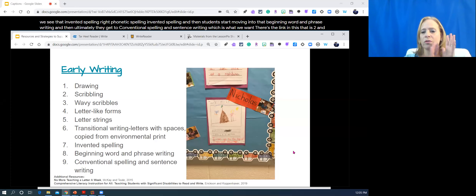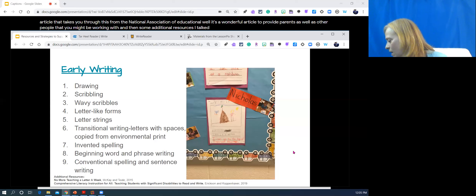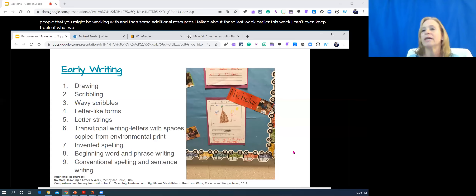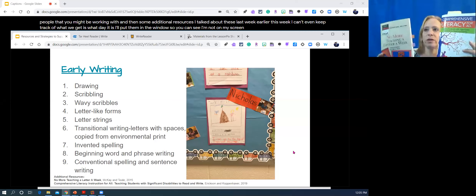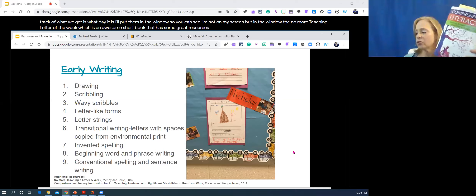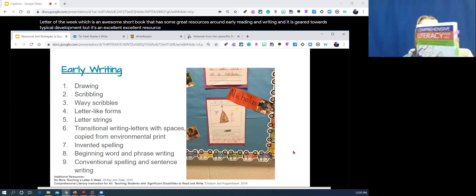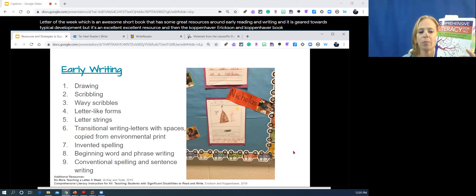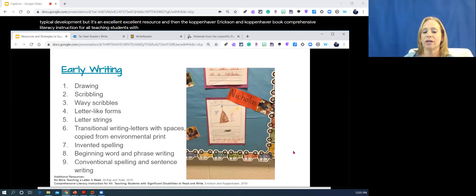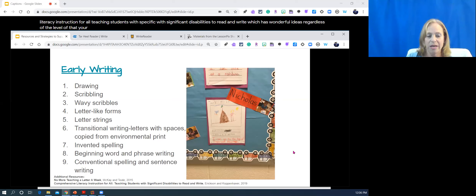There's a link in the slides to an article from the National Association for the Education of Young Children — a great article to share with parents. Additional resources include 'No More Teaching Letter of the Week,' a short book with great resources around early reading and writing, and Copenhaver-Erickson's 'Comprehensive Literacy Instruction for All: Teaching Students with Significant Disabilities to Read and Write,' which has wonderful ideas regardless of your students' level.